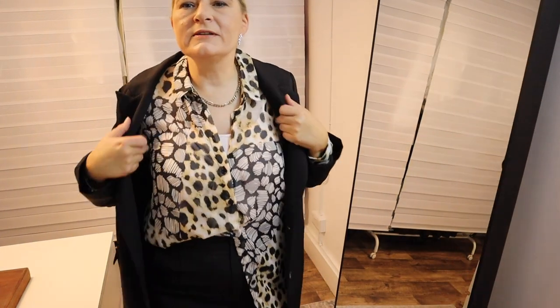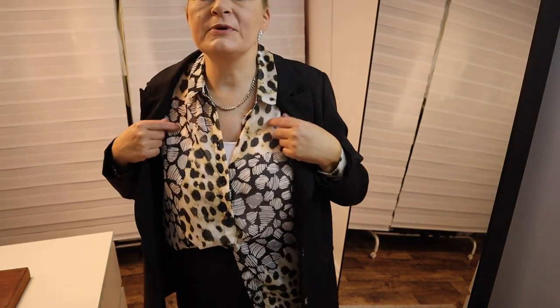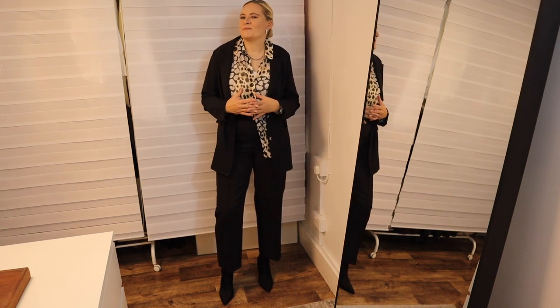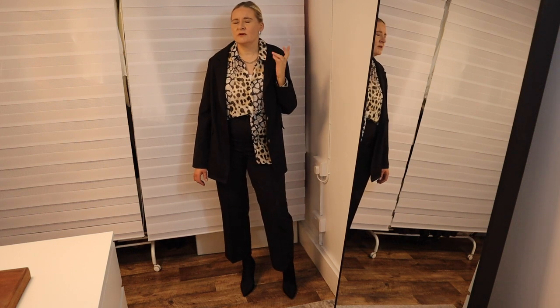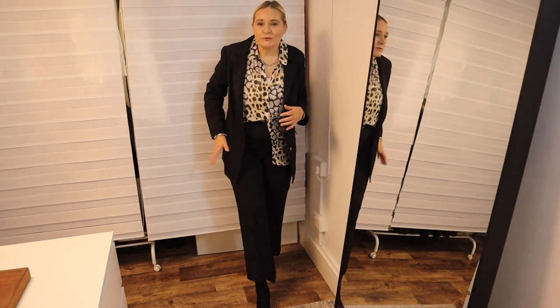Outfit number two with the black suit is this animal print shirt in a half tuck. The reason I picked this was to show that you don't have to be boring at all. One of the great things about black suits is that everything matches, so you don't have to worry about colors and patterns. Everything goes with a black suit, and I love the leopard print, which is very much on trend this year — and almost every year.